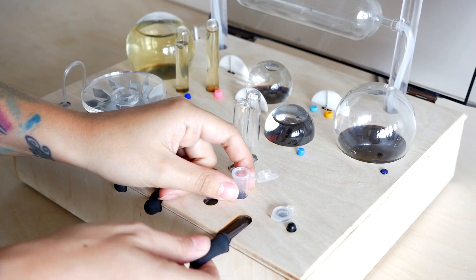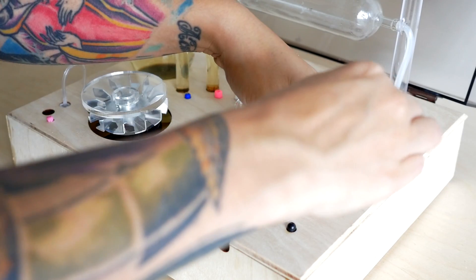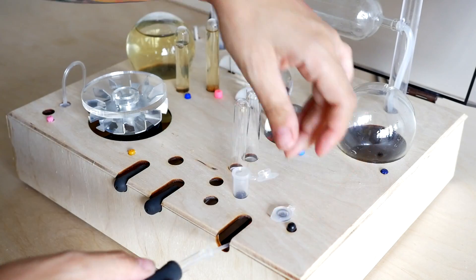I remember learning biology when I was in high school and it was largely reading a textbook or memorizing what the teacher was saying. Amino changes all of that because you can now learn biology and biotechnology through doing. Learning through doing just allows people to really dive into the particulars of what they're doing and have that learning last.